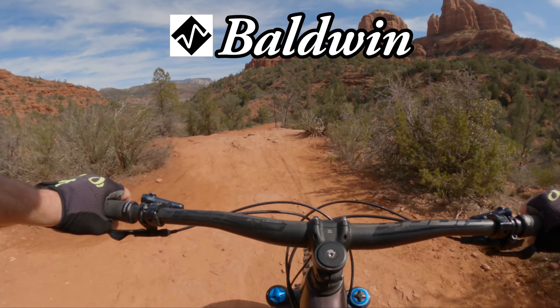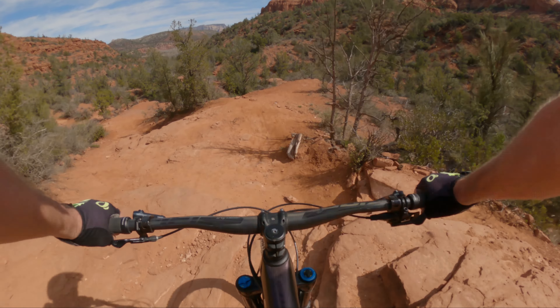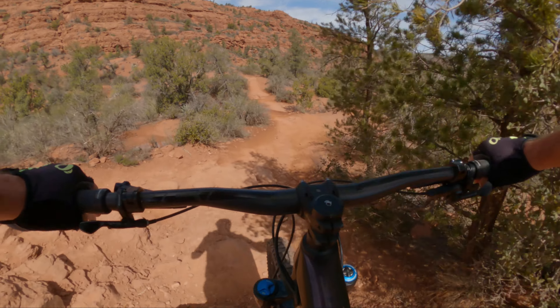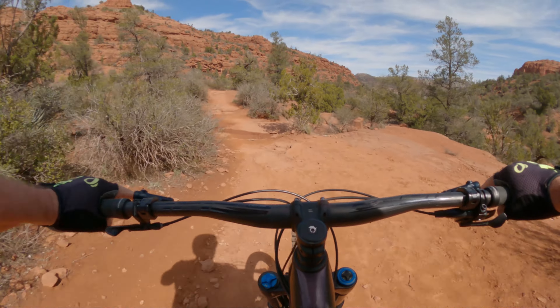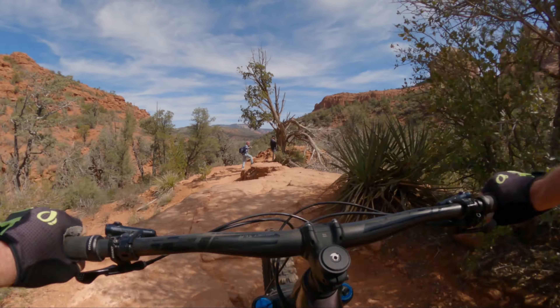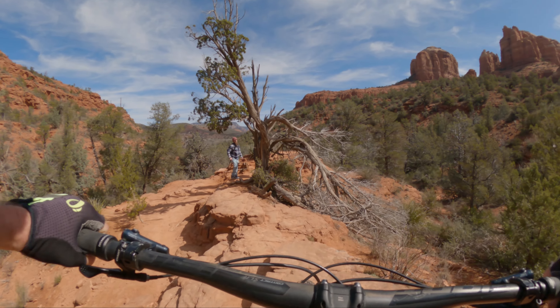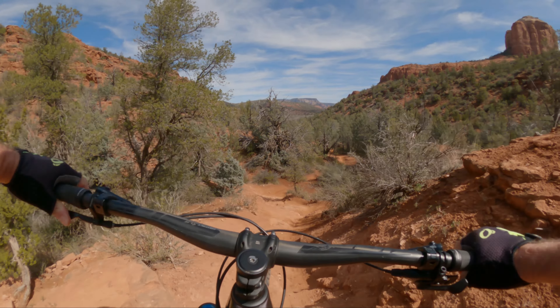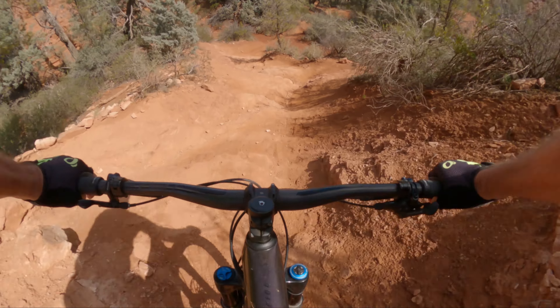Today I'm riding in Sedona, Arizona, and I've just climbed up the Highline climb segment and I'm at the high point. It has these incredible scenic views, so I'll give you a quick panorama of the Sedona Valley there and Cathedral Rock. It's quite a spot.